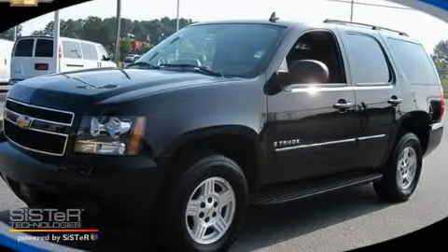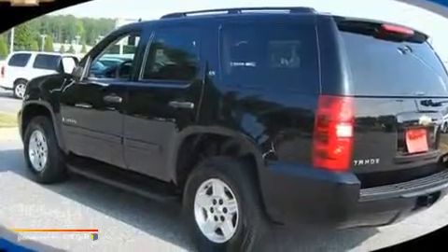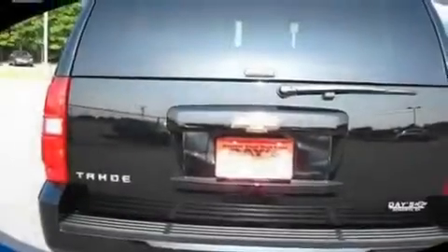This is a 2007 Chevrolet Tahoe, a vehicle with safety, comfort, and space. It has a 4.8 liter 8-cylinder engine and a 4-speed automatic transmission.